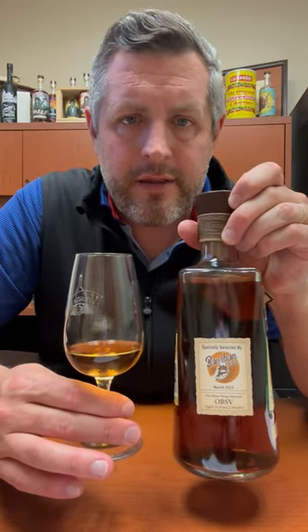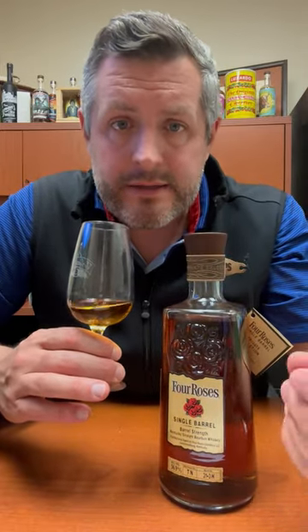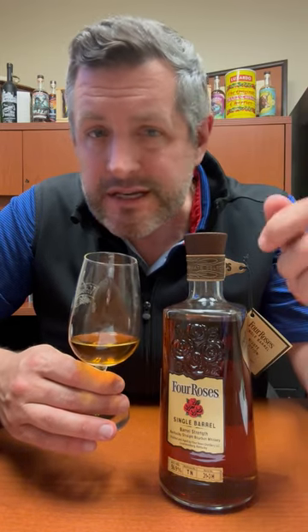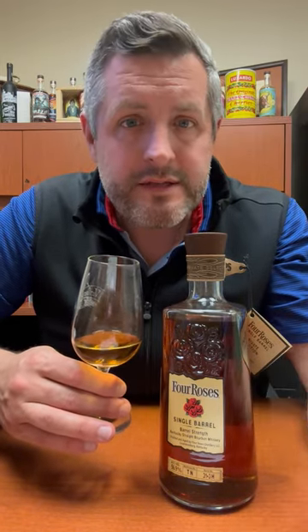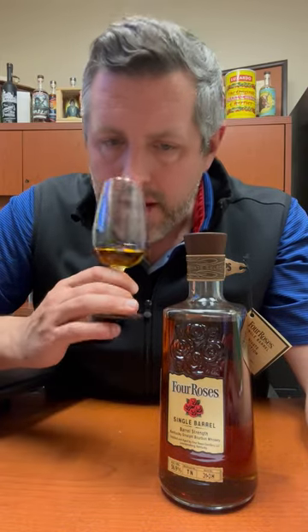All right, today I've got the latest 2023 pick of Bourbon World Four Roses Single Barrel OBSV. That's the high rye mash bill, the V yeast, which is kind of the standard yeast — a fruity, delicate yeast. It's a tier three, bottled at 113.8 proof, and aged 10 years and two months.